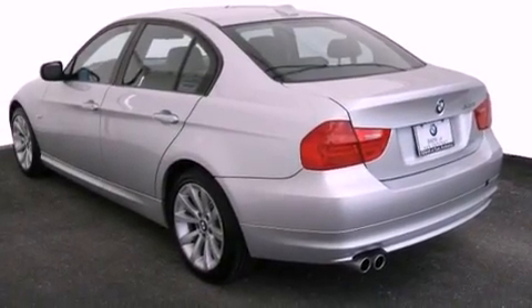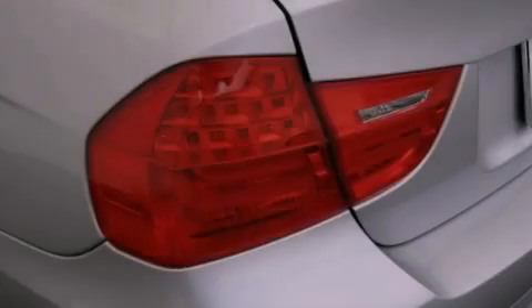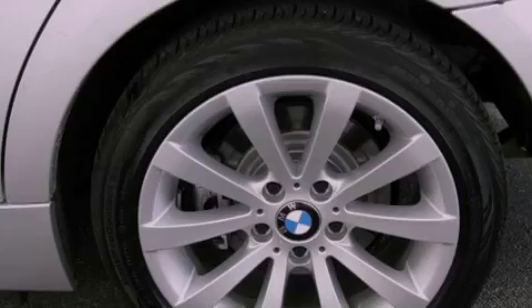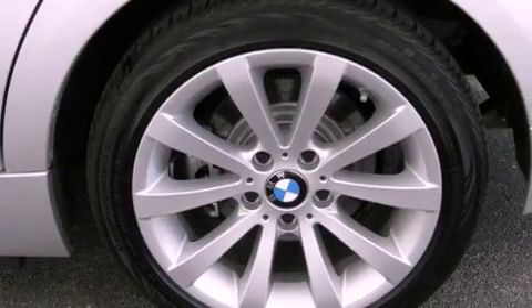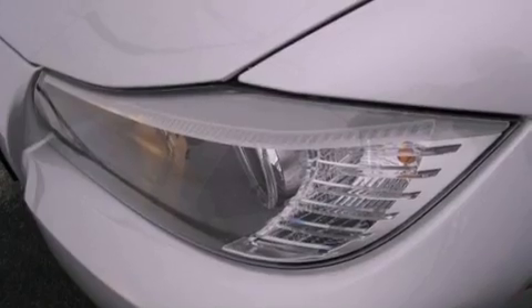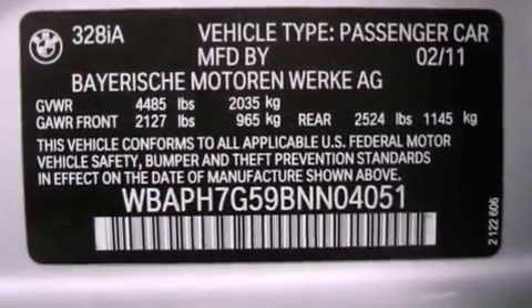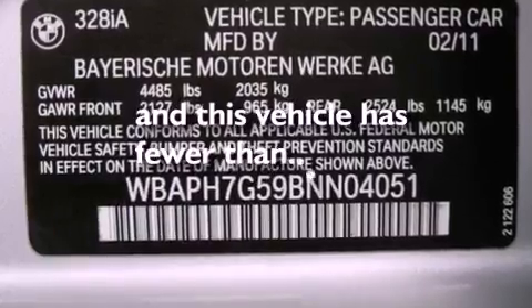The following features are also included: alloy wheels, dual power seats, cruise control, interior wood trim accents, performance tires, variable valve timing, disc brakes with an anti-lock braking system, a passenger side airbag, air conditioning with automatic climate control, and this vehicle has fewer than 5,000 miles on the odometer.